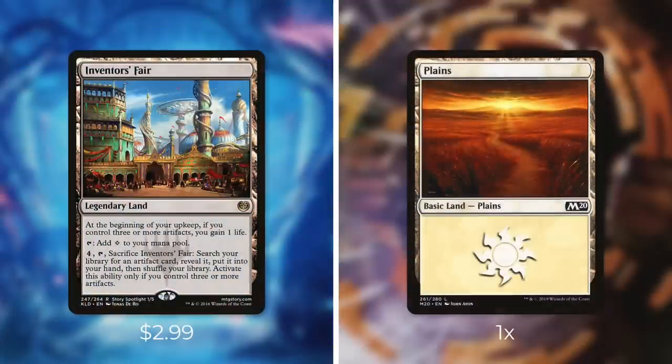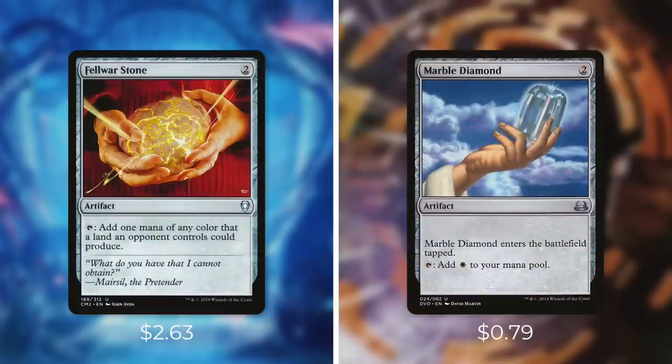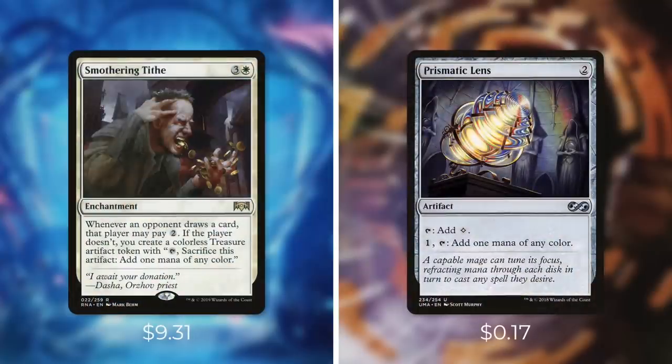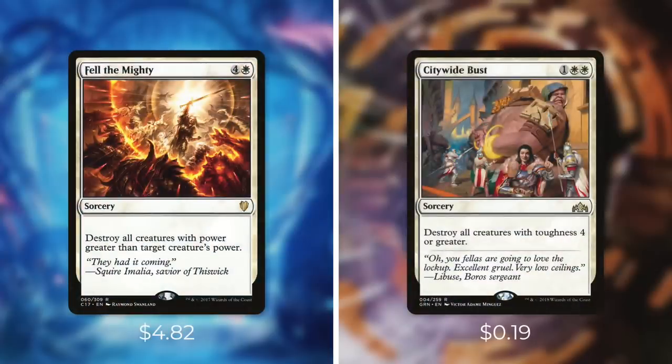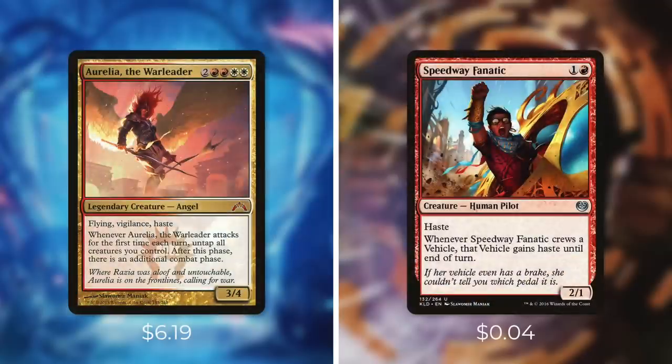First up, let's add in Inventor's Fair and take out a Plains. Inventor's Fair can gain us life and help us tutor for an artifact. Next up, let's add in Fellwar Stone and take out Marble Diamond — Fellwar Stone is just a better mana rock overall. Next up, let's add in Smothering Tithe and take out Prismatic Lens. Smothering Tithe can create us a ton of treasure tokens to get us way ahead of our opponents. Next up, let's add in Mystic Forge and take out Toolcraft Exemplar — we're running a lot of artifacts in this deck and Mystic Forge lets us cast them off the top. And then we're going to upgrade this deck with Fell the Mighty and take out Citywide Bust — Fell the Mighty is just a more flexible wrath that can take out our opponent's best creatures. And finally, let's add in Aurelia the Warleader and take out Speedway Fanatic. Getting an extra combat phase each turn can be huge for this deck.